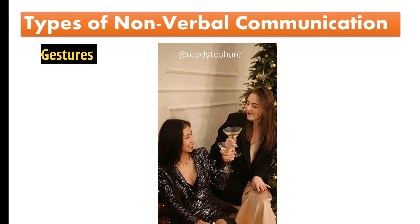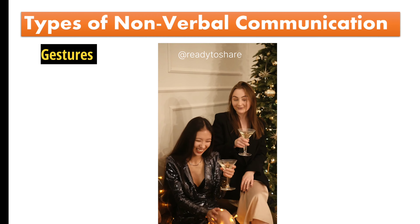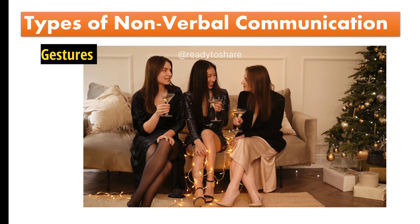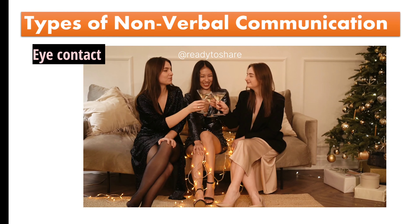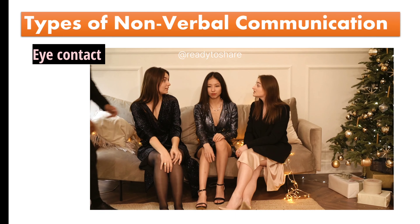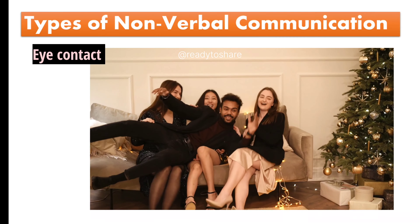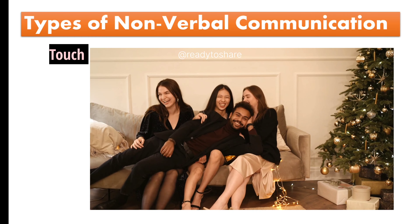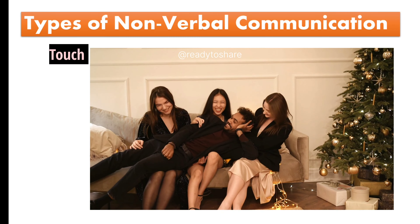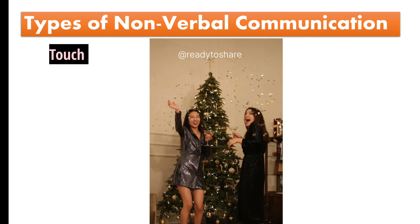Gestures: they use open and welcoming hand gestures, like palms up, showing they're friendly and approachable. Eye contact: they maintain consistent eye contact, signaling they're engaged and genuinely interested in the conversation. Touch: during the conversation, they lightly touch your arm or shoulder, a sign of physical connection and interest.